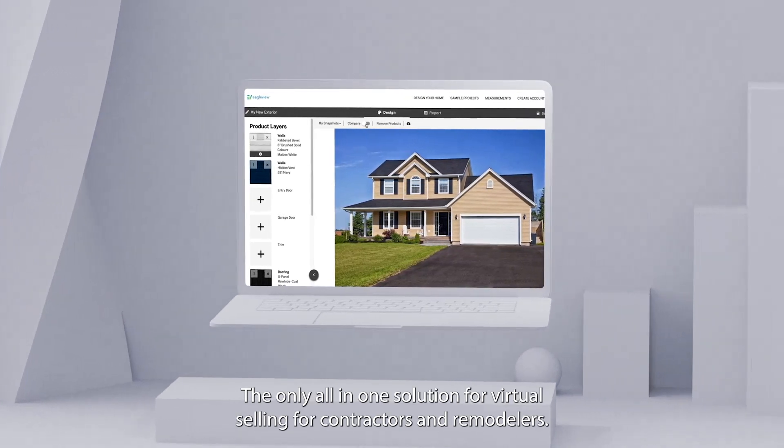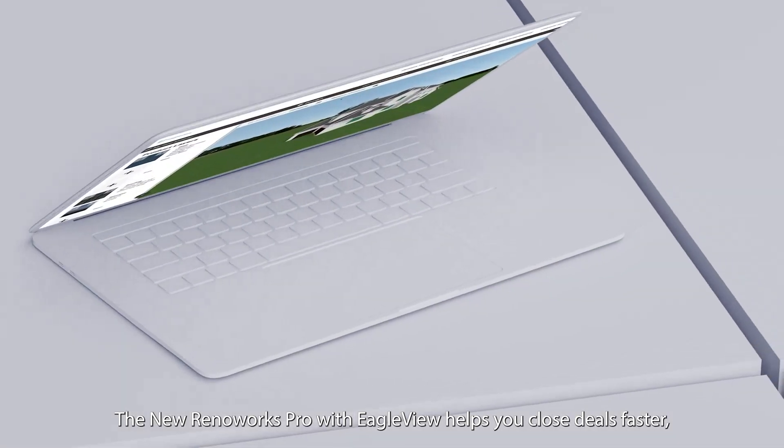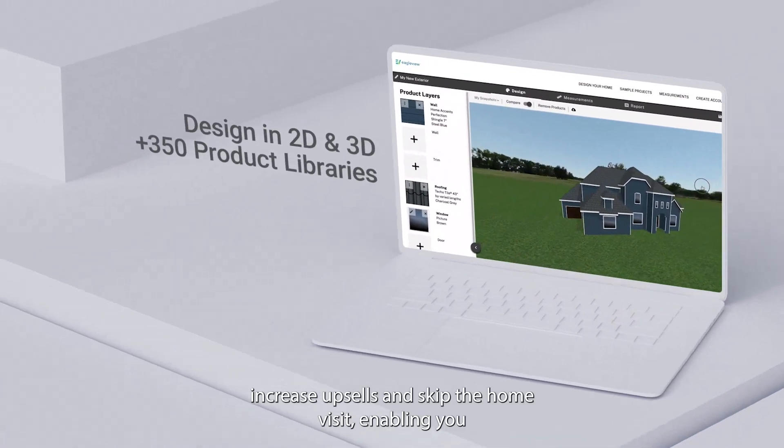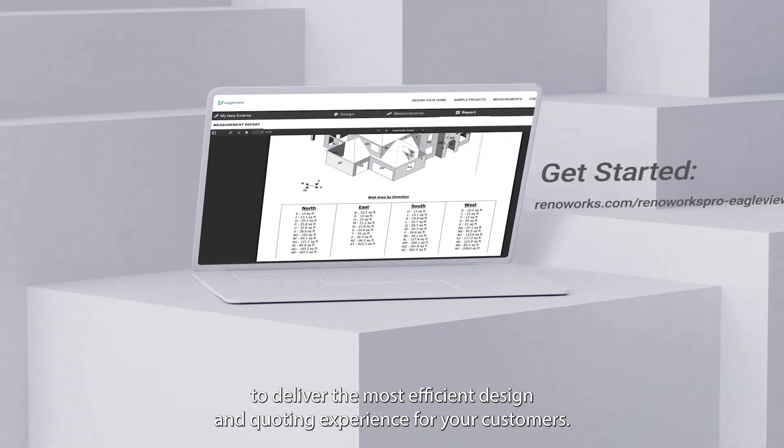The only all-in-one solution for virtual selling for contractors and remodelers. The new Renoworks Pro with EagleView helps you close deals faster, increase upsells, and skip the home visit, enabling you to deliver the most efficient design and quoting experience for your customers.